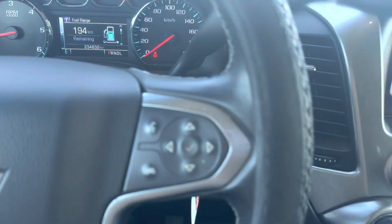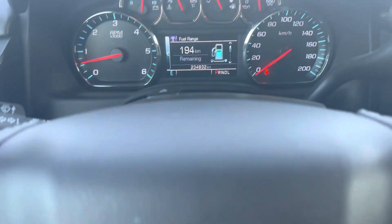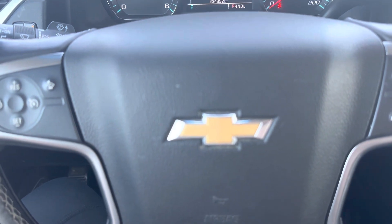This vehicle has 234,832 kilometers, so come check it out at Country Ford in Wilkie.